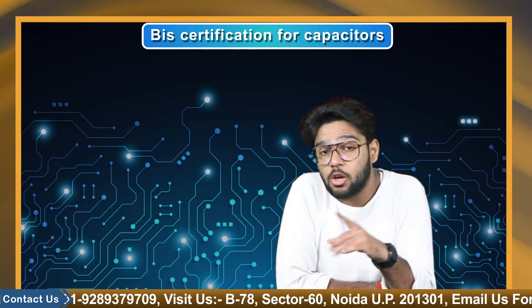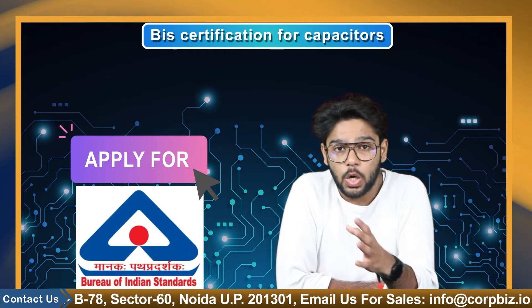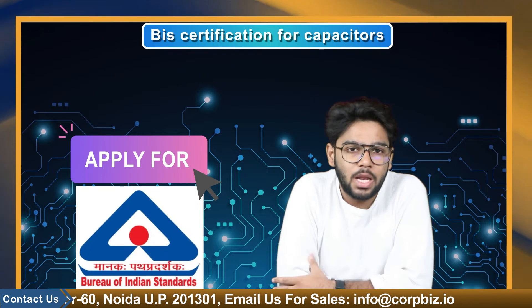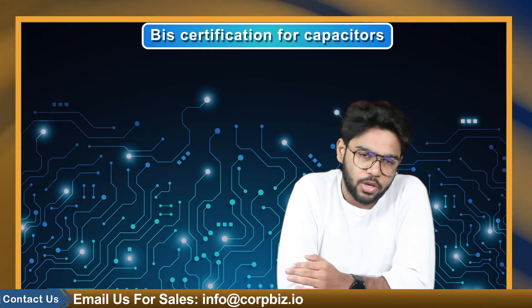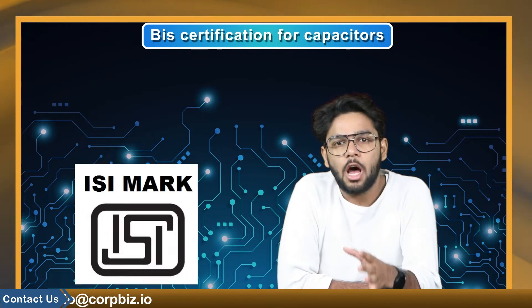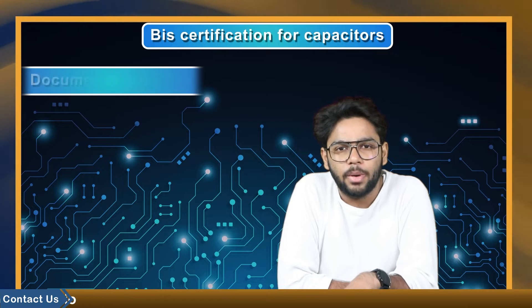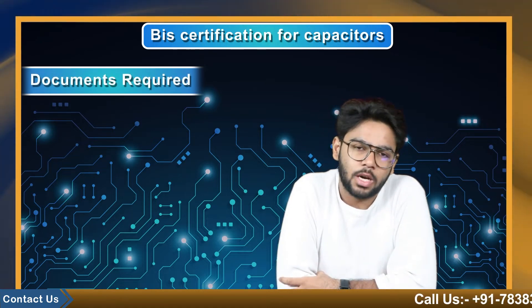To get into this market and make your identity, you should definitely apply for the BIS certification because the market is filled with local as well as international players. To differentiate your product and gain customer trust, you must get the ISI mark on your product. Now we will be telling you about a few documents that are vital to apply for the BIS ISI certification for capacitors in India.